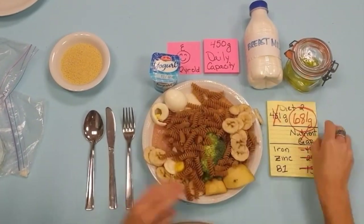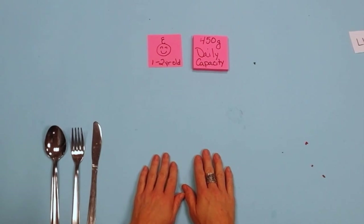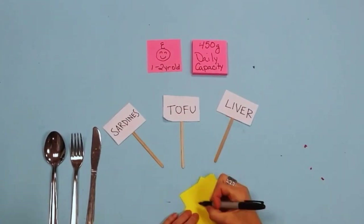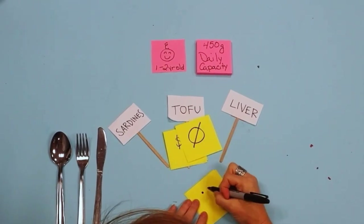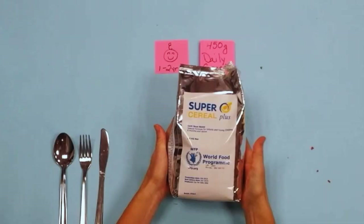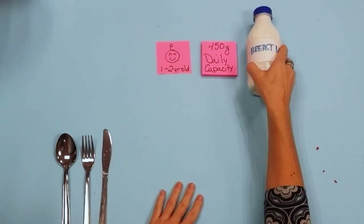So then, how do we fill this nutrient gap? Introducing nutrient-dense foods like sardines, tofu or liver can help, but these can be expensive, unavailable or unaccepted. In these cases, it's important to complement meals with fortified foods for children, like WFP's Super Cereal Plus.